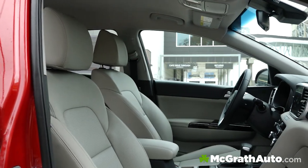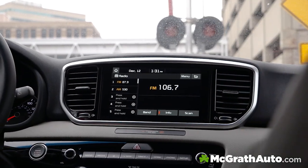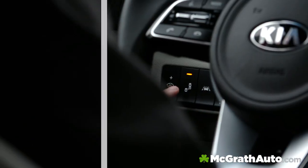The interior got a beautiful refresh as well, with a modernized touchscreen that is flush with the dash, and standard Apple CarPlay and Android Auto.